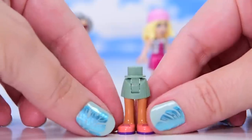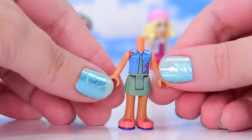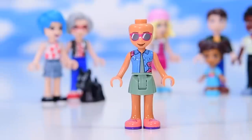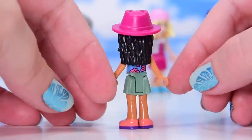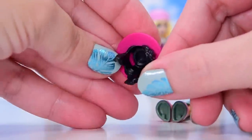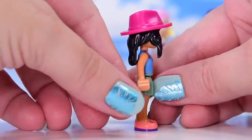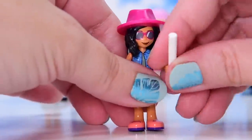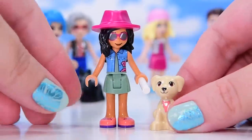Next up we have Savannah - she's wearing exactly the same outfit from the two sets in 2021, same head, but with a brand new hair piece - hair with a hat! It's a hard hair mold with quite a bit of space between the front and back, which makes me think this was designed to fit on minifigures as well. Don't be surprised if we see this turn up in minifigure sets.